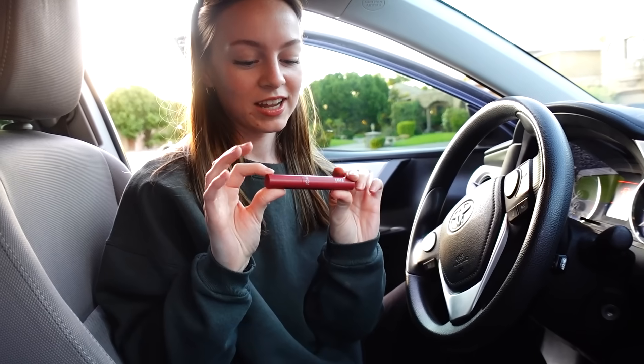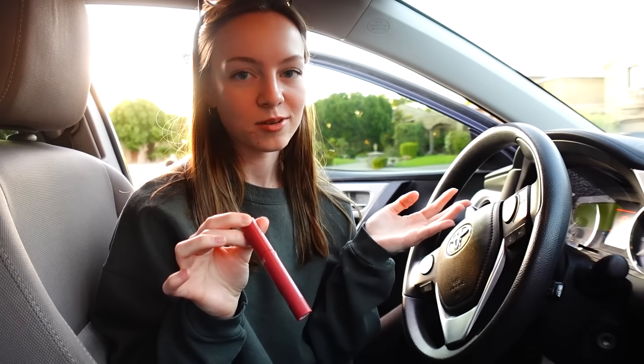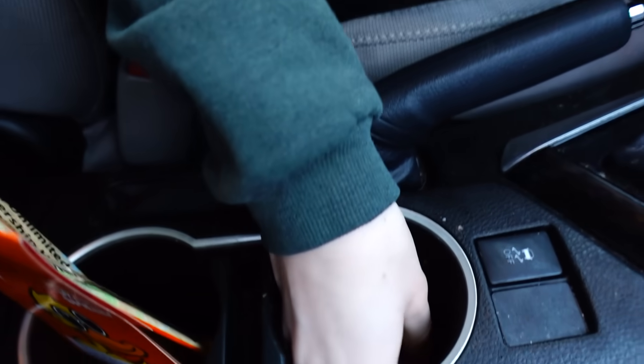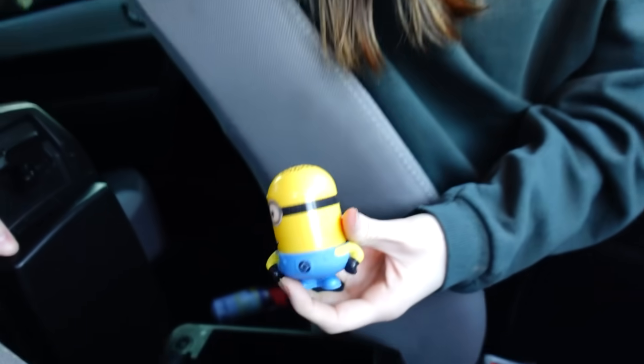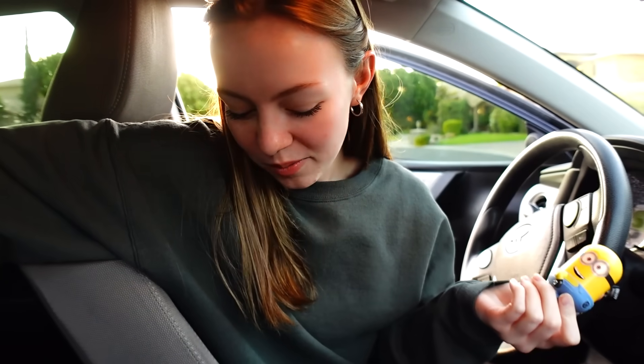I have my lipstick, which I barely use — I threw it in here because I don't use it. And then I have all my coins. I have a minion — I actually don't know why this is in here. I think it's a McDonald's toy. No, Aurora gave this to me. I don't know why it's in here. So that's my minion.